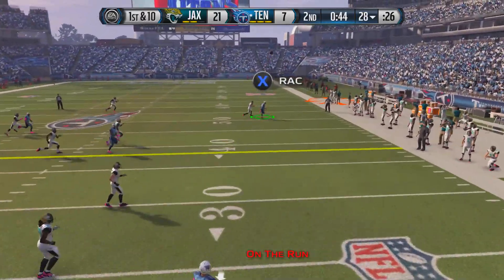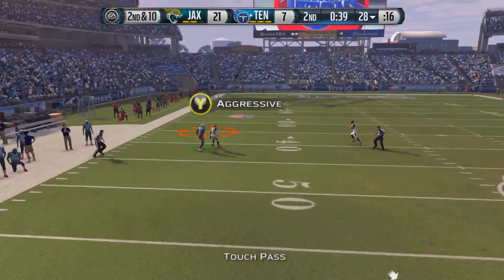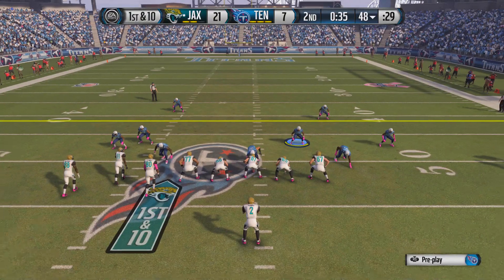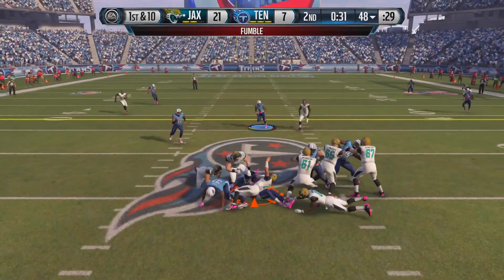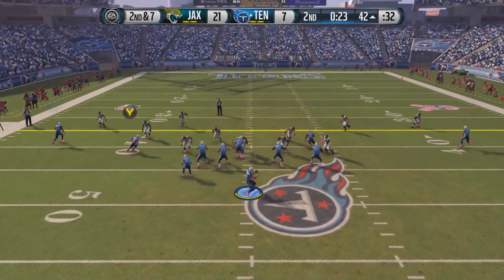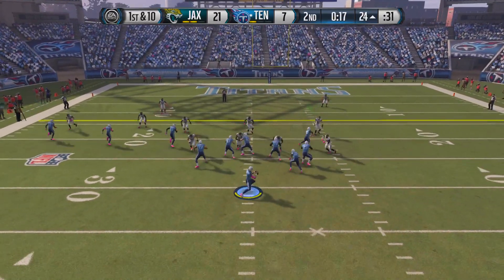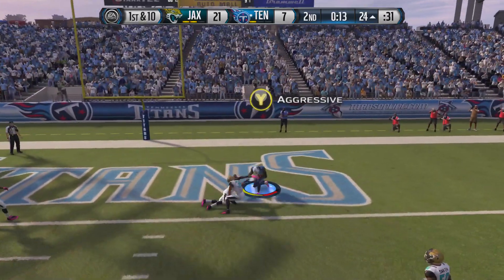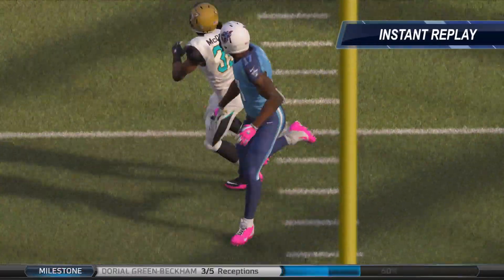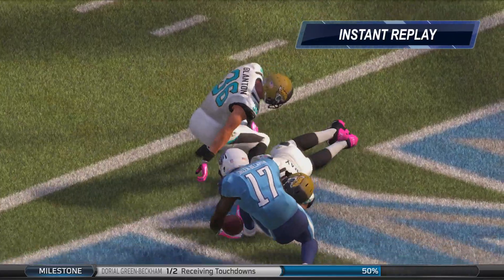Tennessee is down by 14 with 45 seconds remaining in the half. We try to go deep for Delaney Walker — incomplete. On 2nd and 10 we throw deep and it's intercepted, coming off the hands of Doriel Green-Beckham into the safety's hands. But we come up with a big hit, force a fumble, and recover it with 29 seconds left. On 2nd and 7, we find Delaney Walker crossing the middle, setting up a 1st down from the 24-yard line. Mariota drops back and throws — Doriel Green-Beckham goes up between two Jaguars defenders and absolutely mosses them for a touchdown. At halftime we're only trailing by 7.